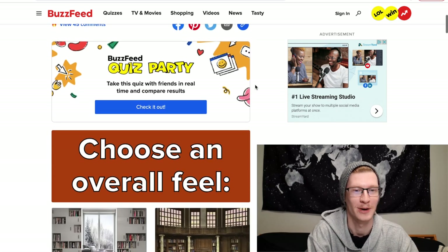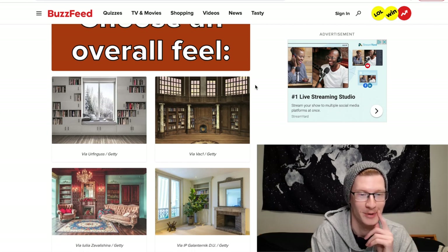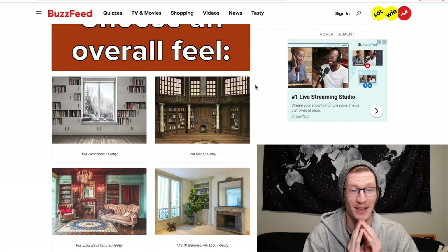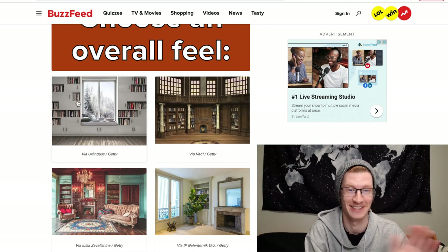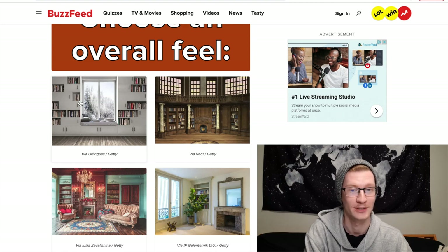Our first question is choose an overall feel, and it has four pictures of your ideal book setup. Immediately the first one is drawing me in because it has a bay window seat and I love bay window seats. It also has a beautiful view, so I'm going to choose that one.